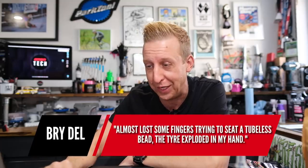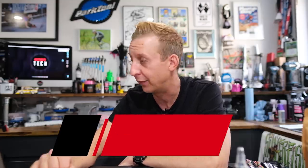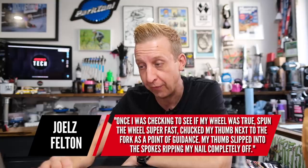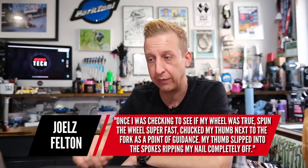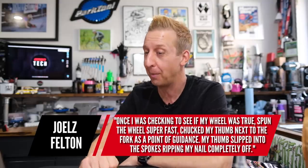Bright Dale says he almost lost some fingers trying to seat a tubeless bead — the tire exploded in his hand. He says almost lost, so it's kind of all right. Joel Felton: once checking to see if his wheels were true, he spun the wheel super fast and put his thumb next to the fork as a point of guidance — his thumb slipped straight into the spokes, ripping the thumbnail completely off. He's had wheel PTSD ever since.